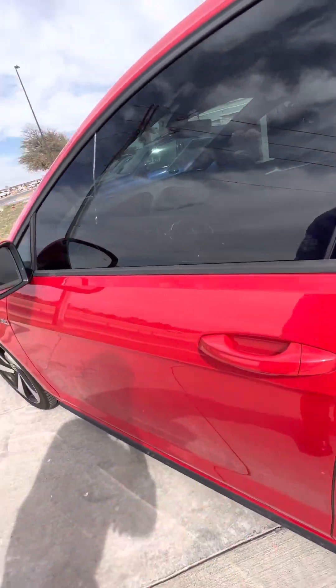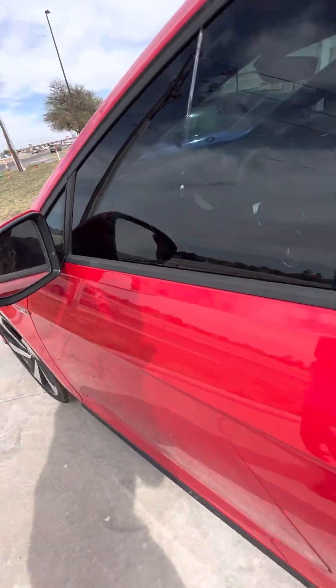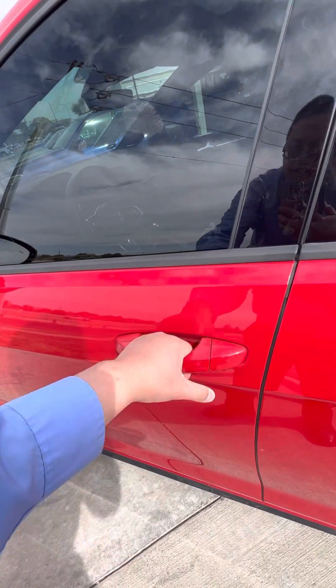It looks like we got keyless entry, so that's super nice. Blind spot detection, also very nice. Let's go ahead and test that bad boy out.